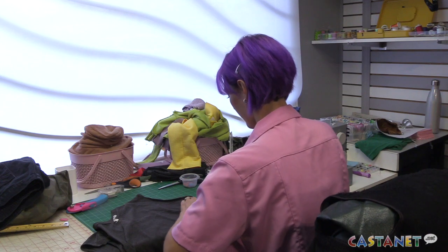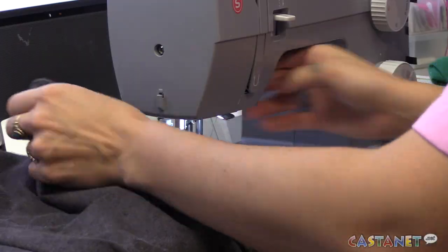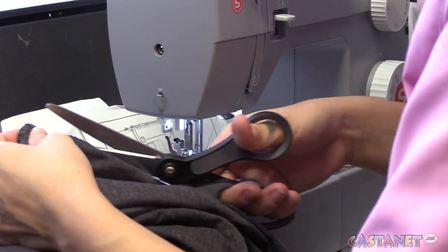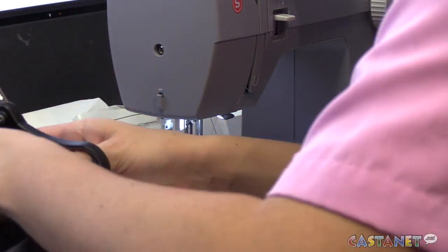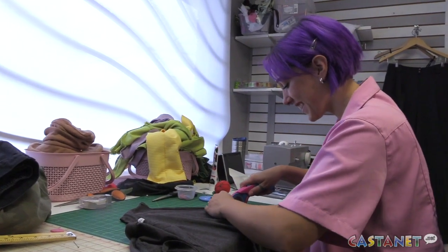A local seamstress has created a business out of repairing and revamping old clothes. She looks for higher quality materials, which usually means they're vintage — things that are kind of funky and unique that you can't buy at other stores. Everything's one of a kind, which she really loves about vintage. No one's going to be wearing the same thing as you.